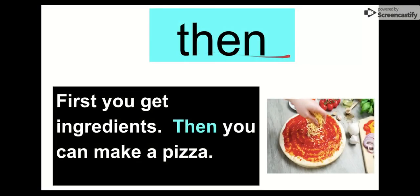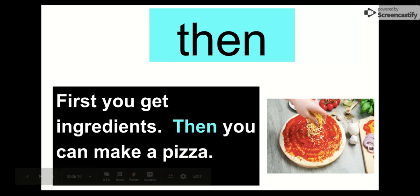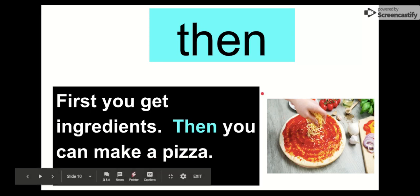Our next word is then. Say it with me. Then. The letters in then are T-H-E-N, then. We see our T-H digraph. Let's check it out in this little story: First, you get the ingredients. Then, you can make a pizza. You can't make the pizza if you don't have the cheese and the sauce and the crust. So first you get the ingredients, then you can make a pizza.